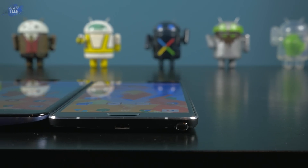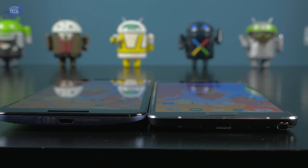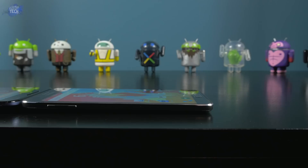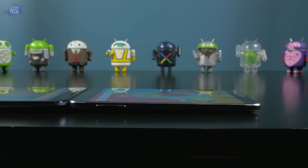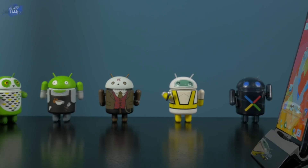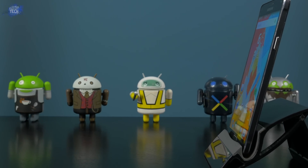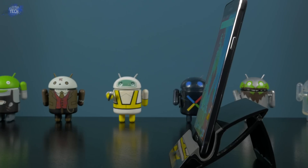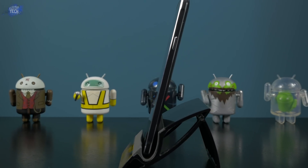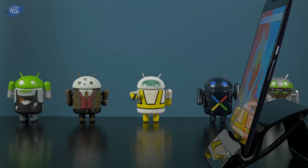Before we get started with the actual display testing, let's go over the viewing angles and the overall brightness. Both phones have above average viewing angles as can be seen in the next few shots. However, the Nexus 6 tends to have slightly better off-axis viewing angles, but the Note 4 has clearer images and text when viewed from the side. This is thanks to the fact that the Note 4 can get much brighter than the Nexus 6, especially in terms of direct sunlight viewing. The Note 4 has a brightness trick that turns it all the way up to 750 nits for perfect visibility in the harshest lit areas, but this also drains your battery much quicker.